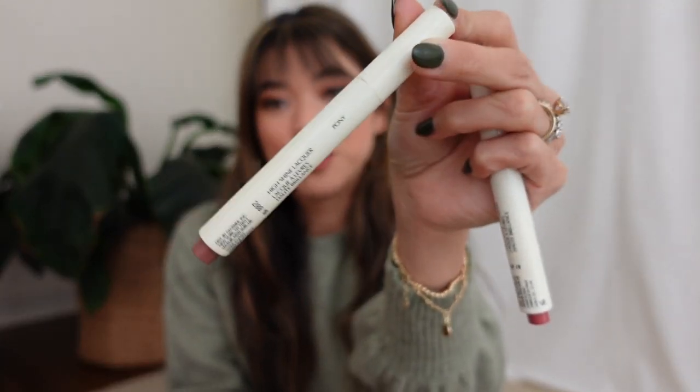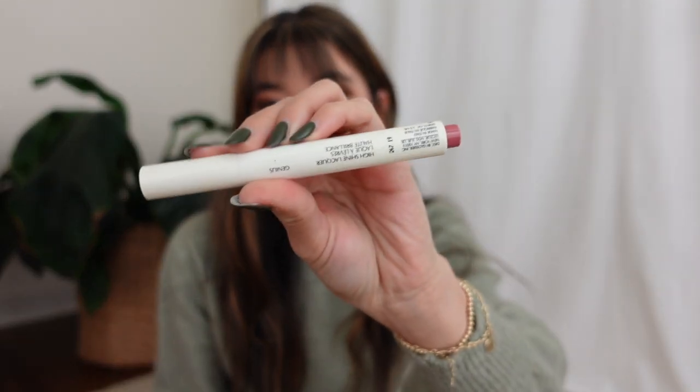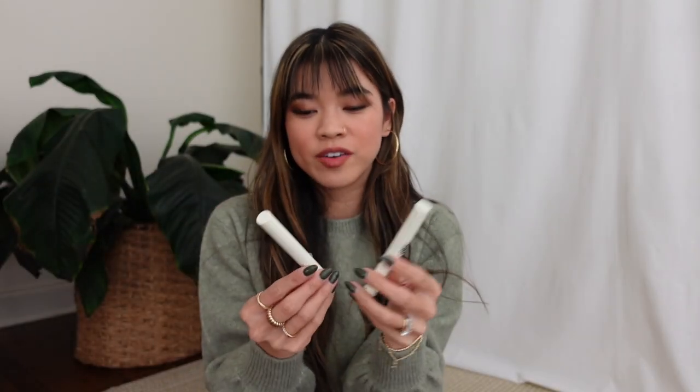The next products are the Glossier Vinyl Lip. There's one new shade — I shared Pony last year, that beautiful nude shade, and they released another good neutral this year called Genius. These are my two favorite shades from the Vinyl Lip collection. They're very different from the Generation G lipsticks — those are more of a sheer matte lipstick, whereas these are a full-on glossy lip color. I love the formula — they're so slick and more like a liquid lipstick.